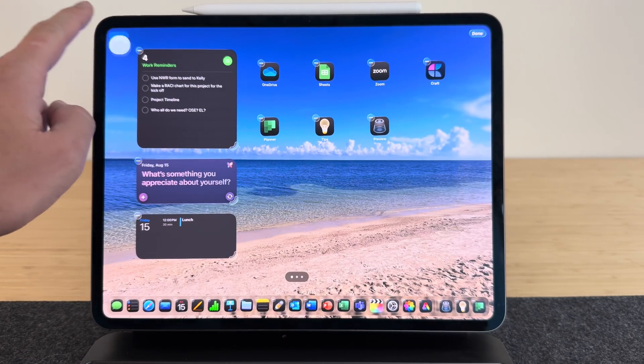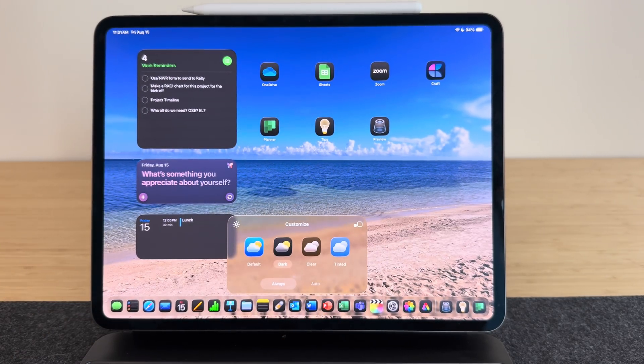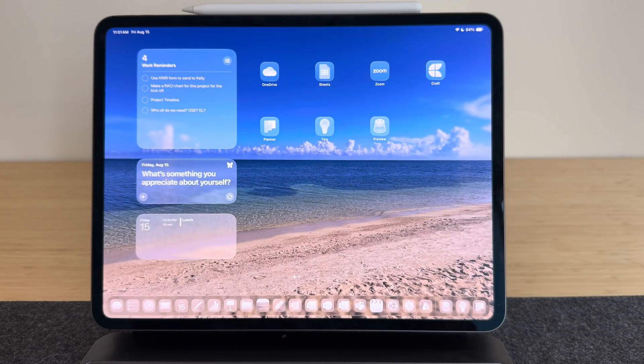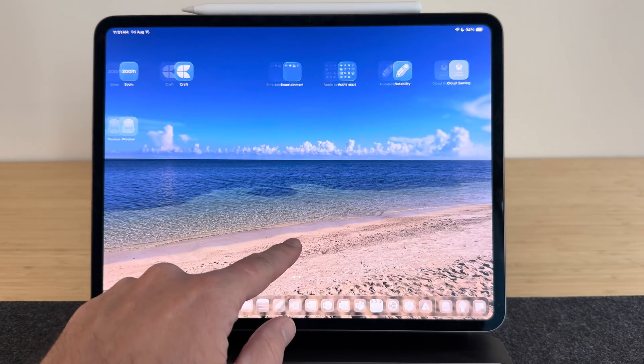Go to that, then click customize. You have the older choices from iPadOS 18 where you could tint your apps or make them light or dark. But now you have the option to make them clear liquid glass, and you can change this from light to dark or auto based on the light in the room or the time of day.